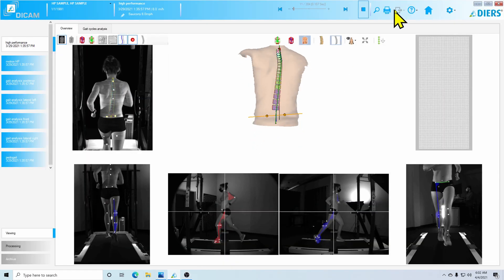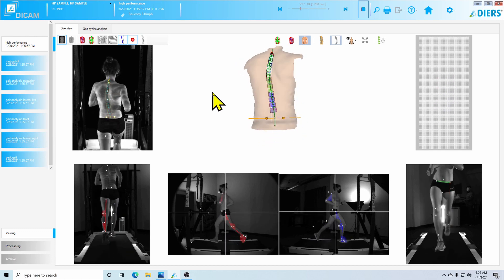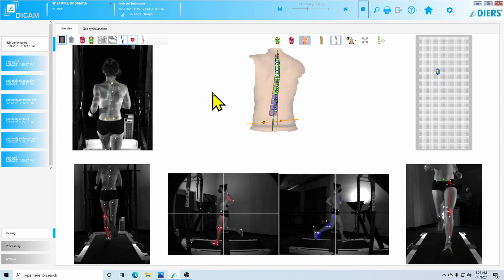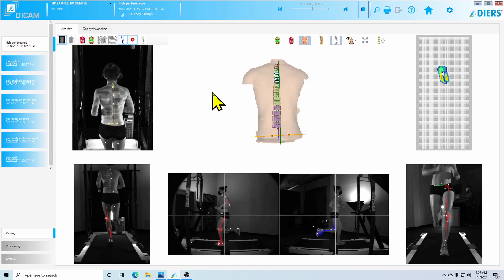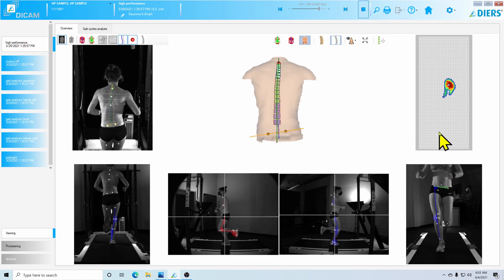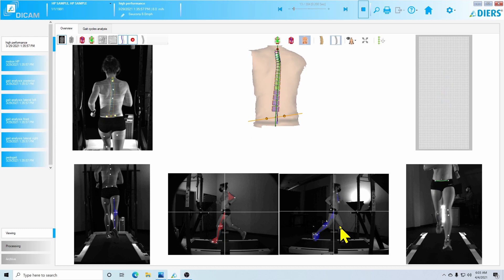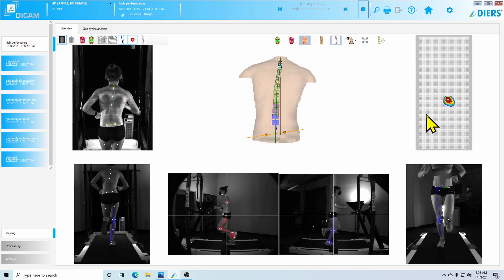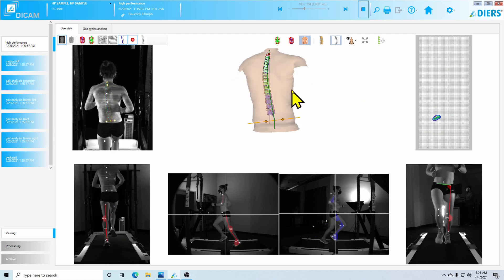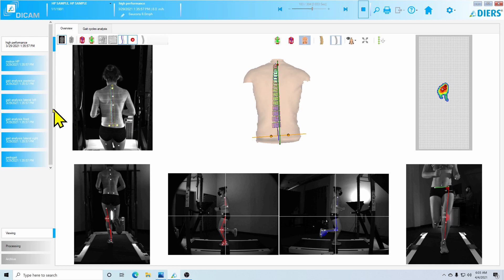We're going to dive into the biomechanics and look at a runner who actually has a long-standing history of right-side Achilles tendinopathy. We'll be looking at four biomechanical variables plus one bonus variable. Within our system we can look at 3D spinal modeling, pressure plate data, and slow motion video analysis from the front, back, right, and left. Today we're focusing on the right lateral view, posterior view, pressure plate data, and a bonus spinal variable.